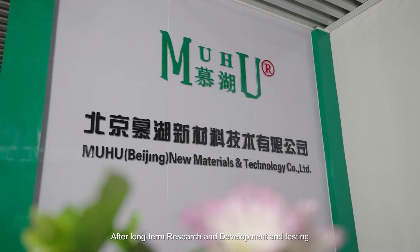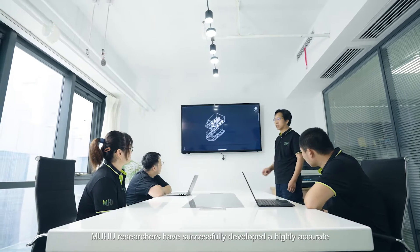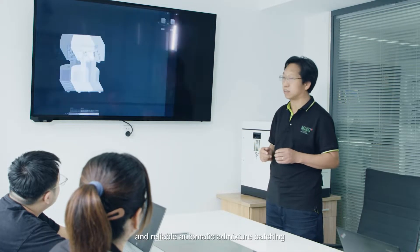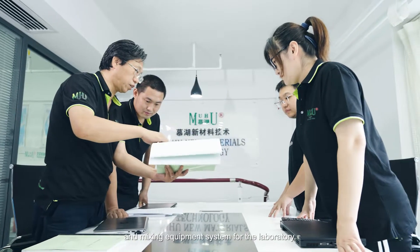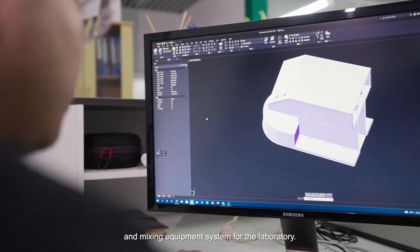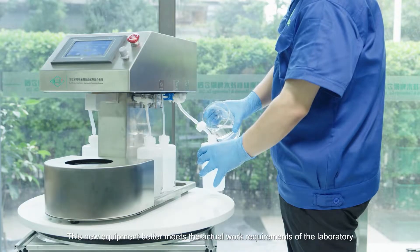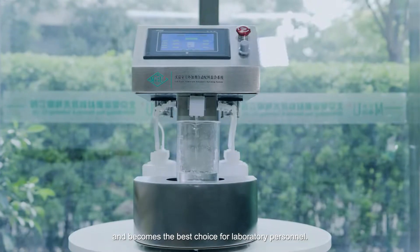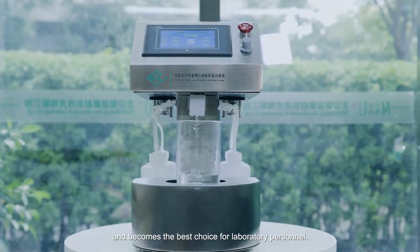After long-term research and development and testing, MUHU researchers have successfully developed a highly accurate and reliable automatic admixture batching and mixing equipment system for laboratory. This new equipment better meets the actual work requirements of the laboratory and becomes the best choice for laboratory personnel.